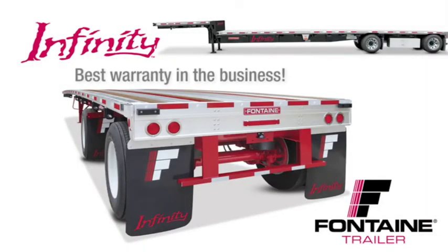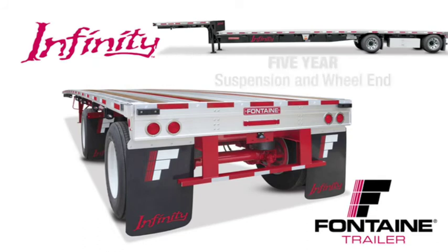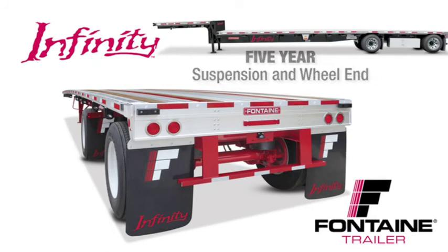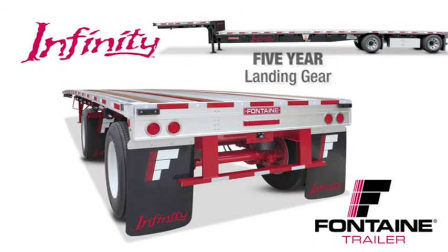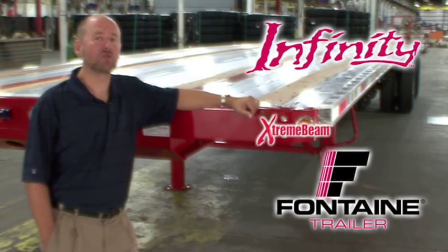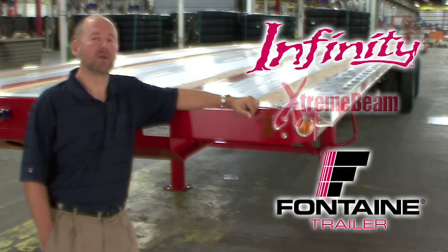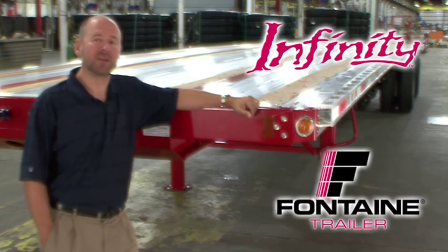We are so confident in the quality of our products that we offer the best warranty coverage in the business: five-year suspension and wheel-end coverage, five-year landing gear coverage, five-year light and wiring harness coverage, and a main beam warranty so extreme it can only be called the Extreme Beam Warranty — protection for as long as you own the trailer. Visit your local Fontaine dealer today and put an Infinity trailer to work for you. Thank you.